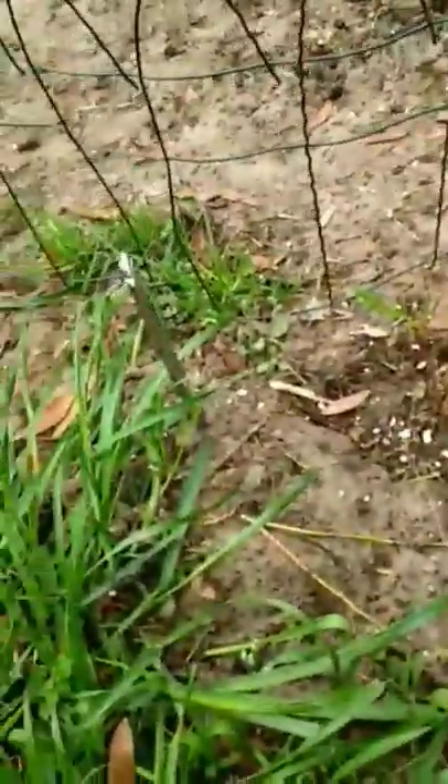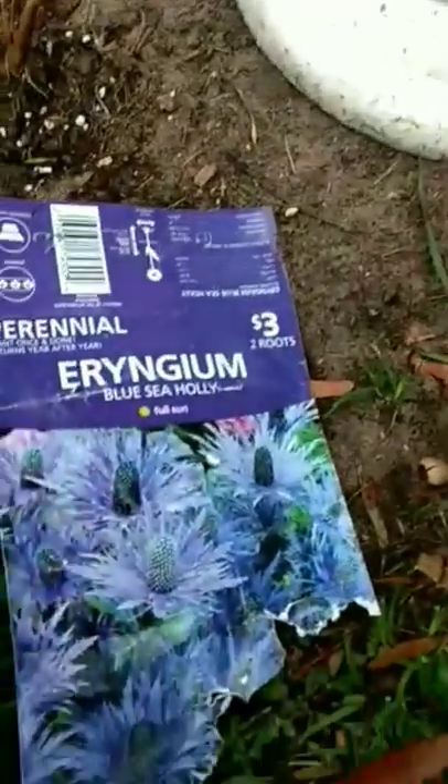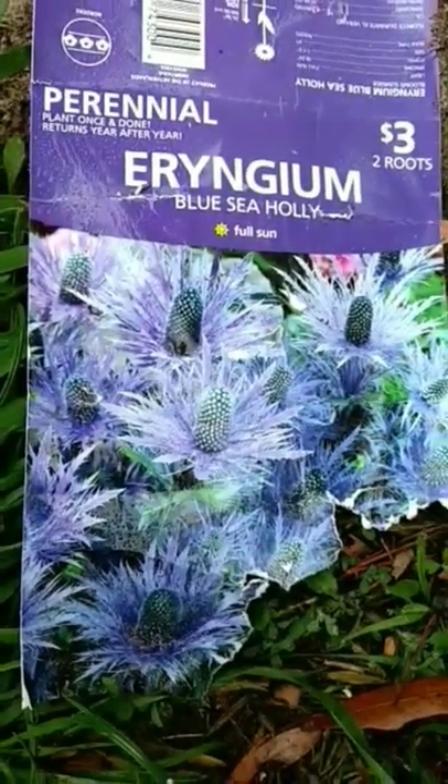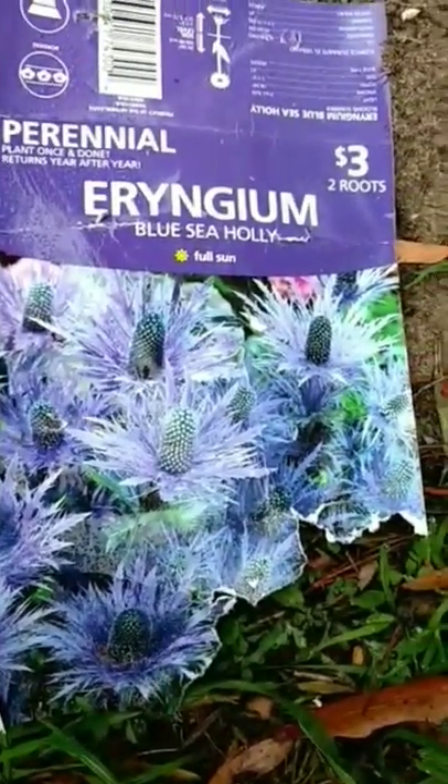This is not a bird video, I promise y'all, even though they're all around me. So anyway, I planted these — I think it's that pretty purple flowering plant that I see in people's yards sometimes. There's two.